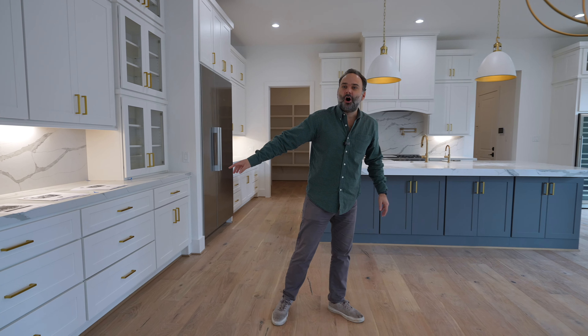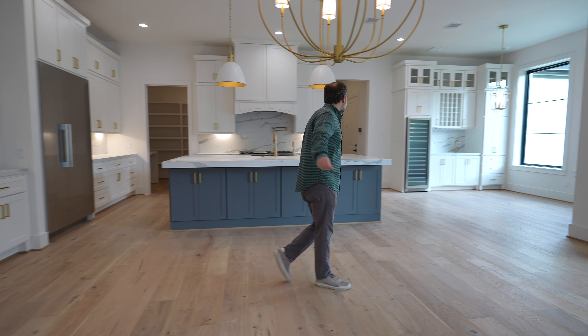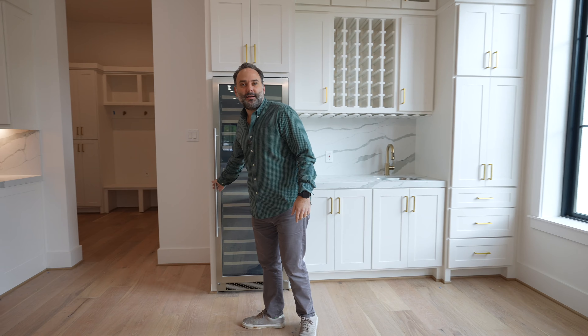And here it is — all this storage we're talking about on the island, all the cabinets, your bar area, and your breakfast room with a huge wine cabinet.